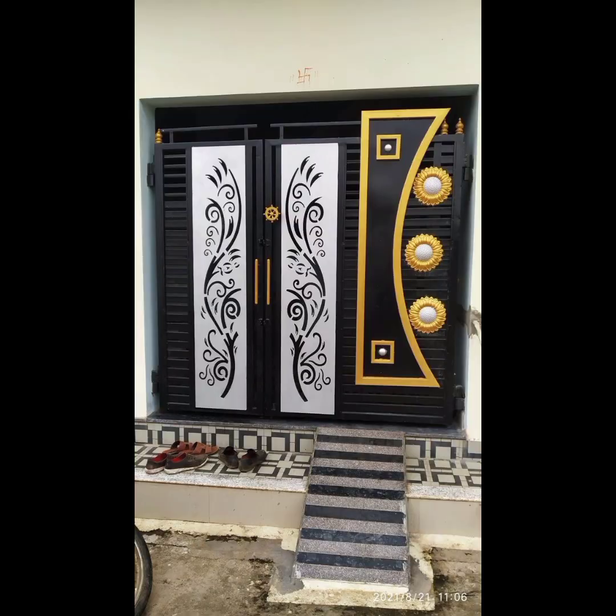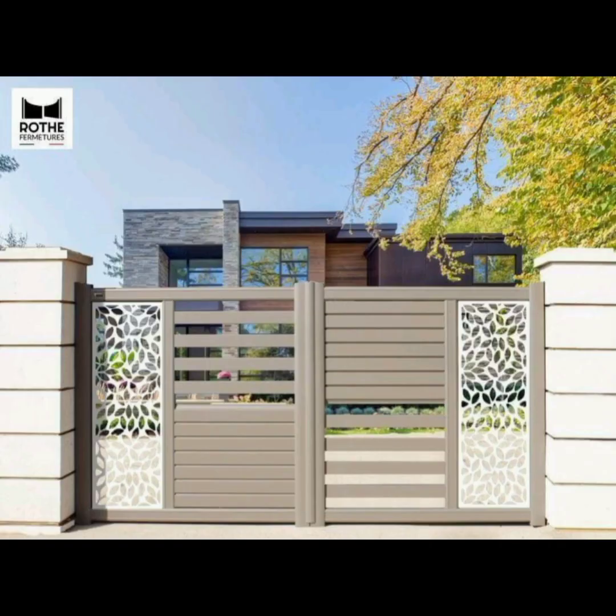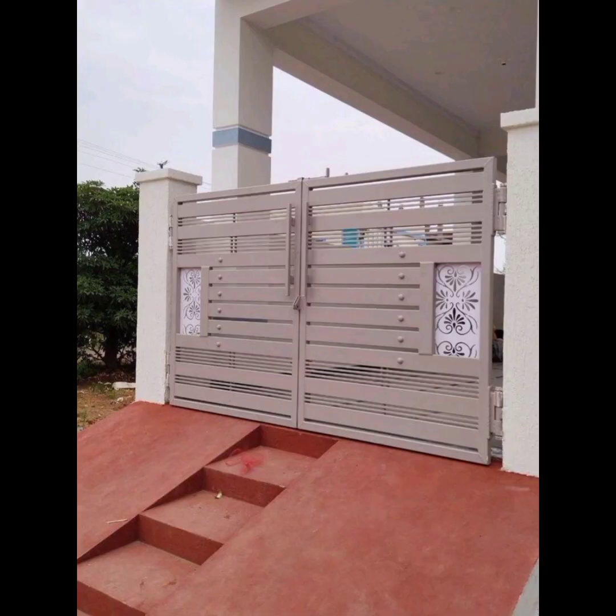Modern gate designs have come a long way, blending functionality with artistry to create gateways that make a lasting impression. Join us as we explore 2023's top gate design trends and inspire you to transform your property into a true masterpiece.